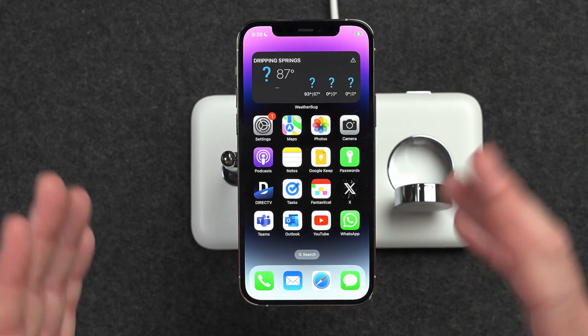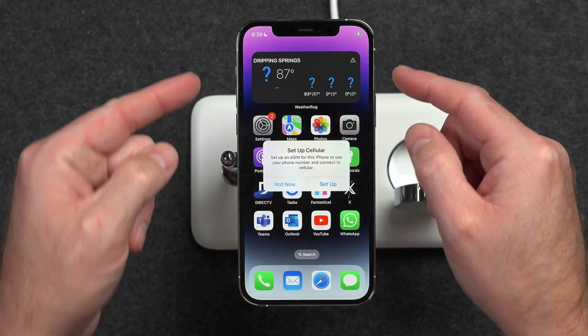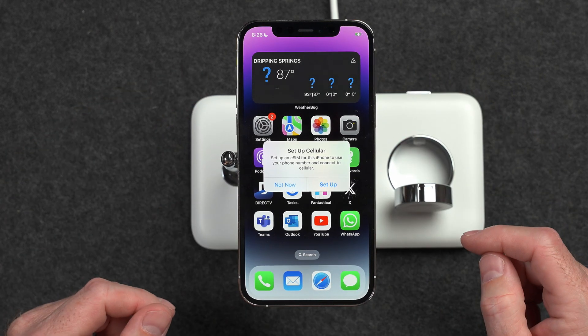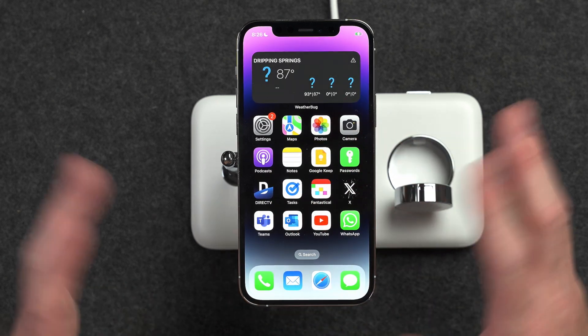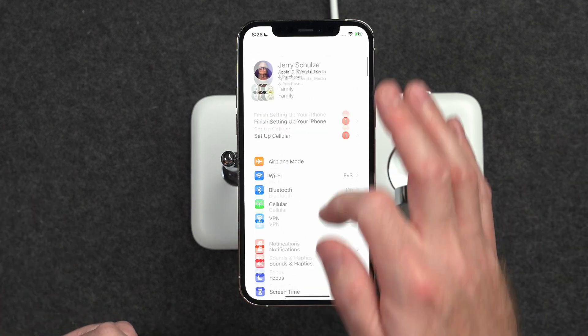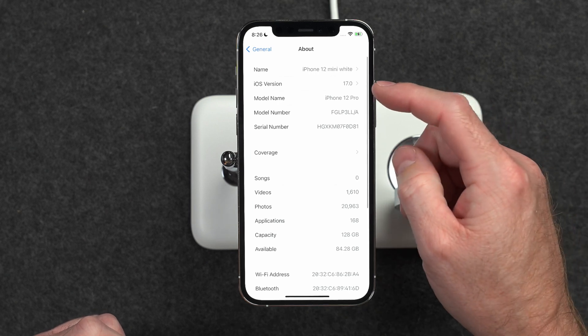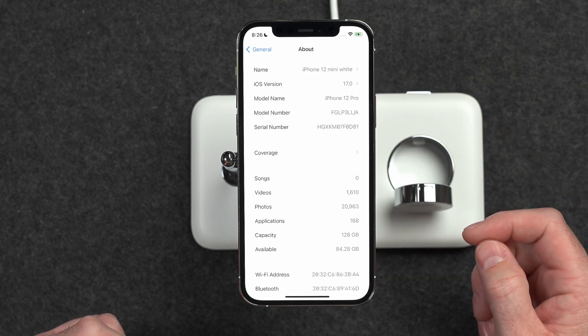Now there are going to be some apps that might not be updated just yet for iOS 17 — for example, a weather widget may not be displaying correctly. You'll just have to wait for some app updates to roll in. You can verify that you're on iOS 17 by going into Settings, General, About, and there you can see that you are on iOS version 17.